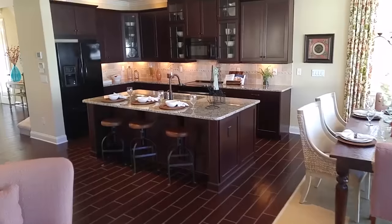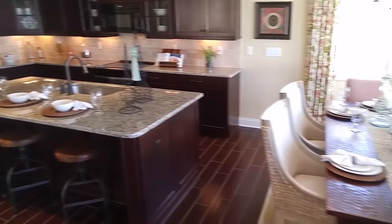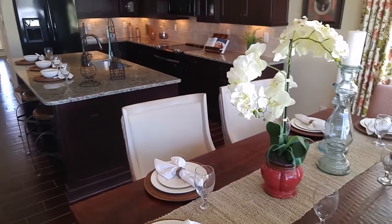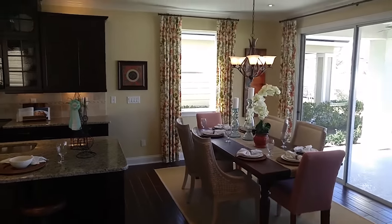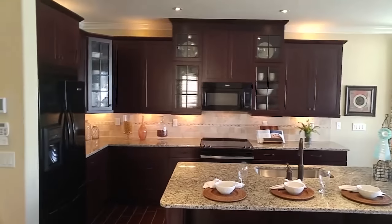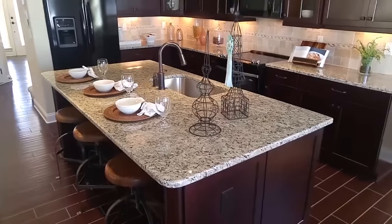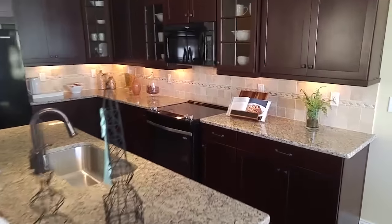And then a great island — I love this island because that's where my family would probably be eating a lot. A lot of the builders are getting away from building that formal dining room just because this eat-in breakfast nook is so large, it's plenty large to be your dining. And having the dining right next to the kitchen makes it really comfortable and cozy — unlike my dining room table that only gets eaten on twice a year, Thanksgiving and Christmas. All the other days it's just a glorified mail holder — that's where all our mail goes.